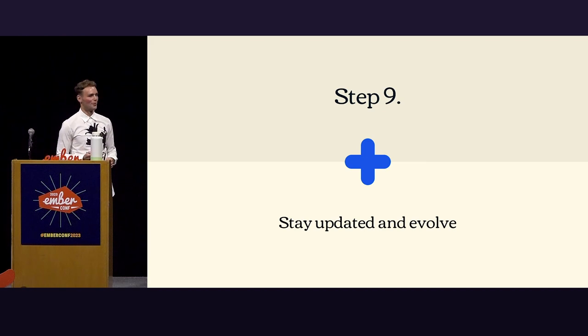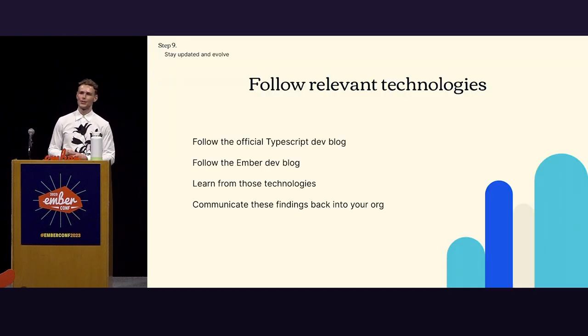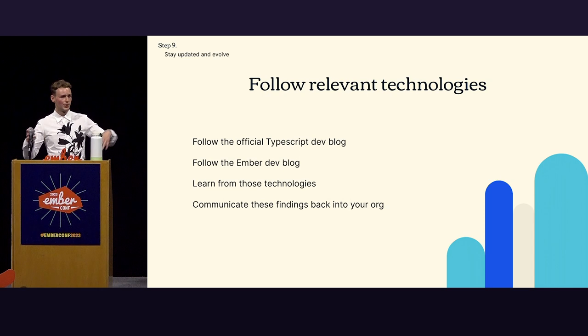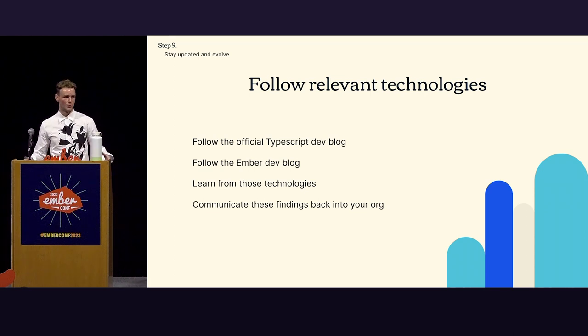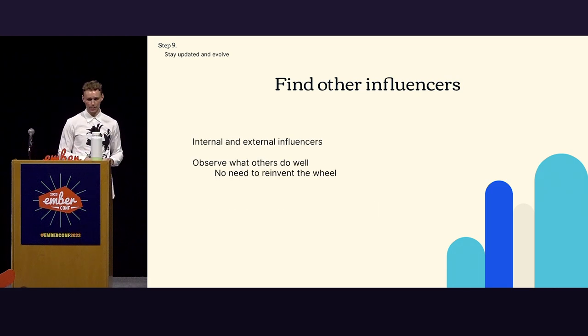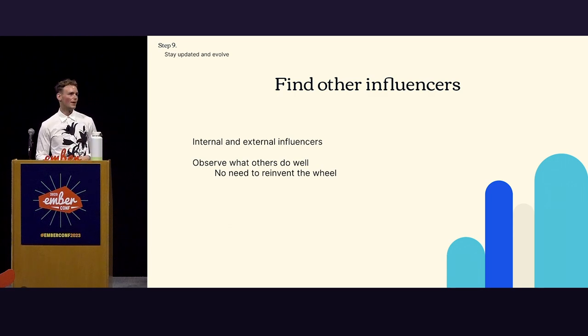Step nine: stay updated and evolve. Follow relevant technologies — stay updated by following things like the official TypeScript dev blog, the Ember dev blog, or adjacent technologies. Follow how people think and talk within these communities and take those learnings back to your organization. Feed this into the content you create — you might find it interesting, and others might too, when they wouldn't have found it otherwise. And find other influencers — internal and external — people you can learn from. Observe what others do really well, internalize it, give your own spin. You don't need to reinvent the wheel; there are lots of great examples of influencing out there.